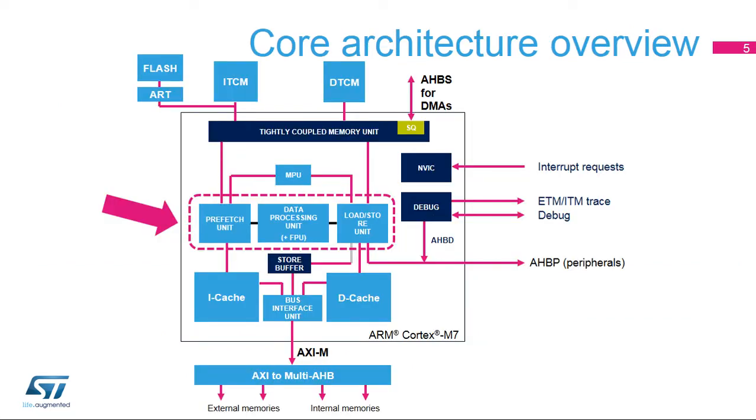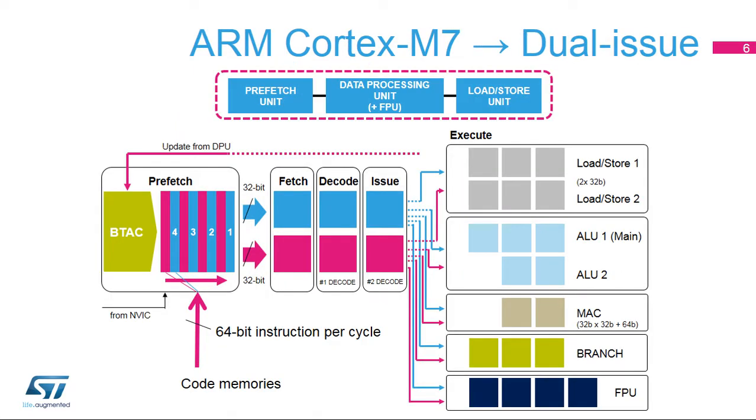The Cortex-M7 core delivers more performance than the Cortex-M4 core thanks to an enhanced architecture bringing increased processing capabilities. To enable this performance improvement, let's look at the three units responsible for executing instructions: the Prefetch Unit or PFU, the Data Processing Unit or DPU, and the Load Store Unit or LSU. The PFU provides one 64-bit instruction per cycle to the DPU.